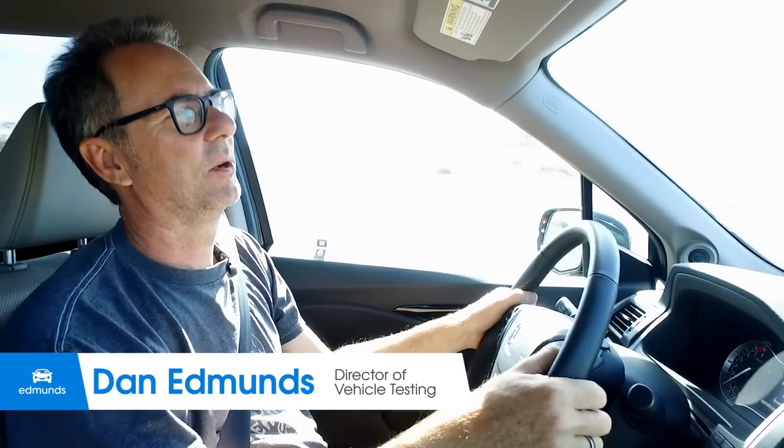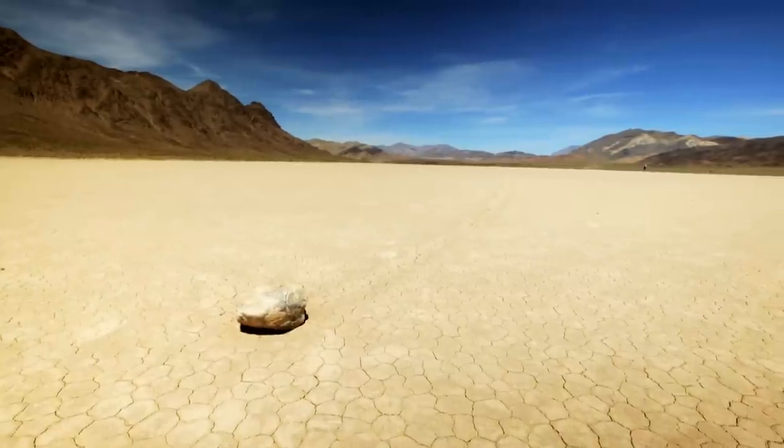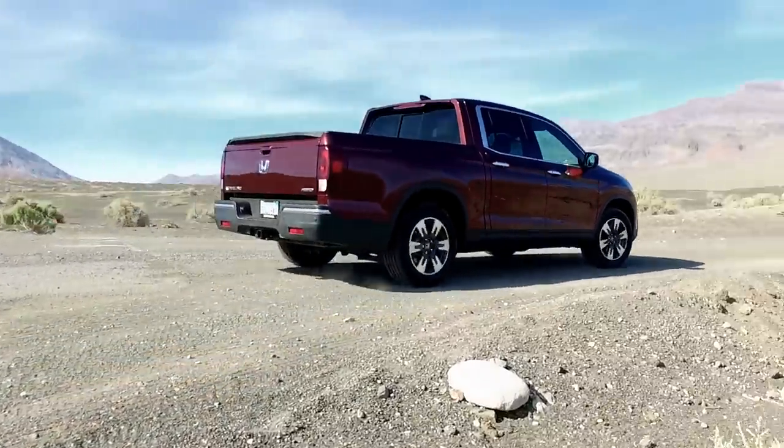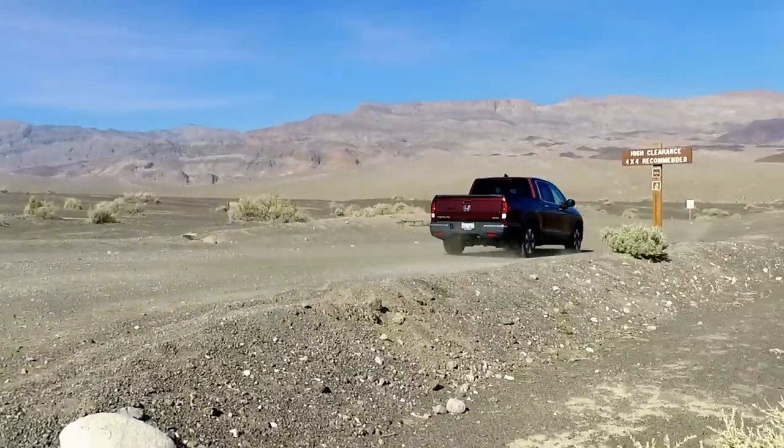We're headed to the Racetrack Playa, which is a dry lake in a very remote part of Death Valley. You have to drive 25 miles on this dirt road to get there. And here's the turnoff. And so it begins.